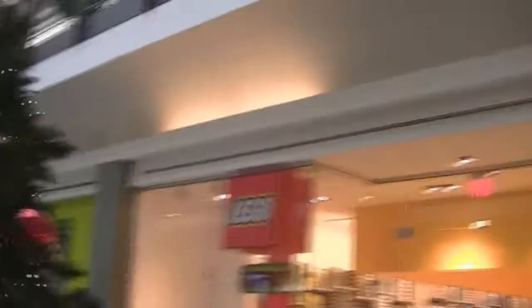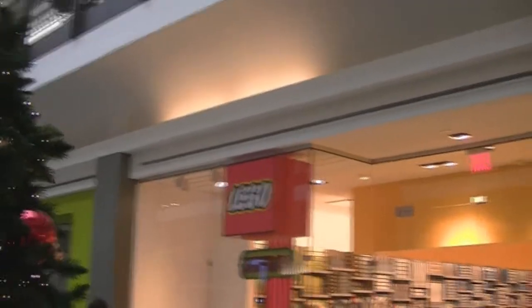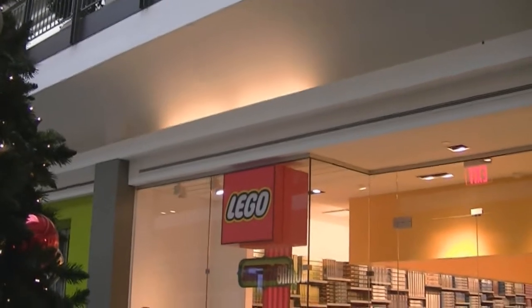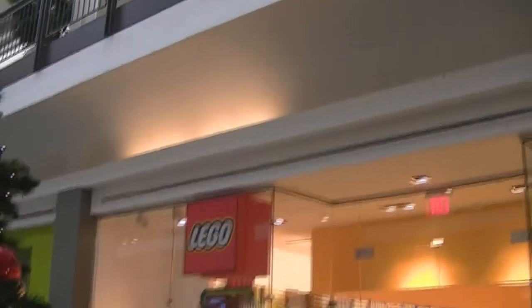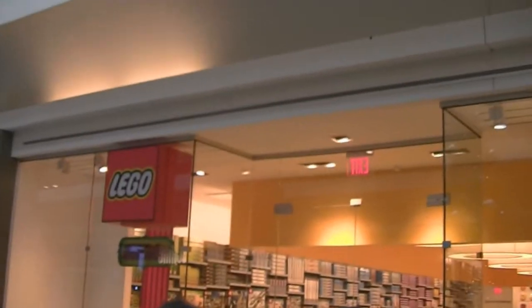Some of you have been wondering what my local Lego store looks like. Here I am for the early Brick Friday sale. This is November 17th, which is actually Saturday. If I'm actually allowed, I'll show you what it's like in there.